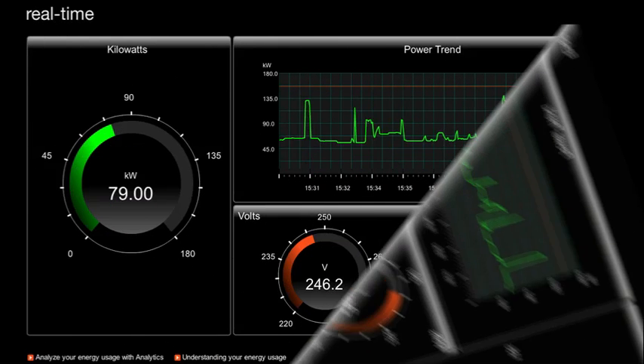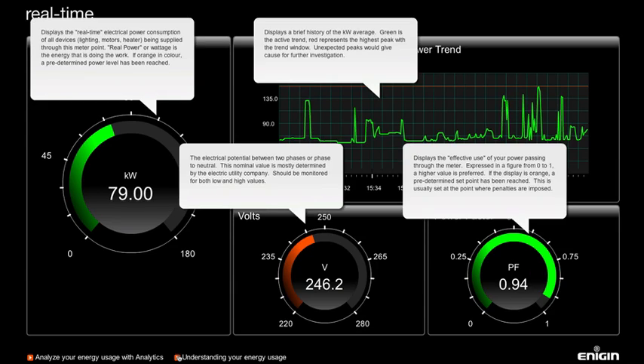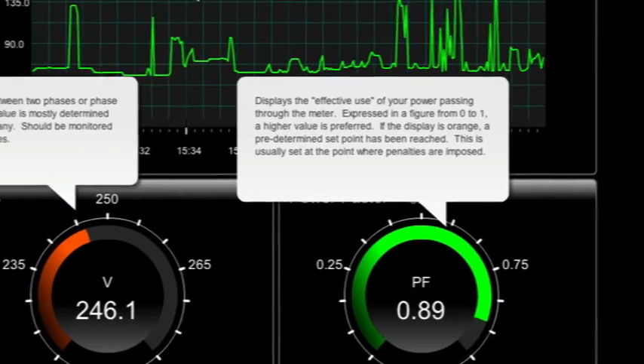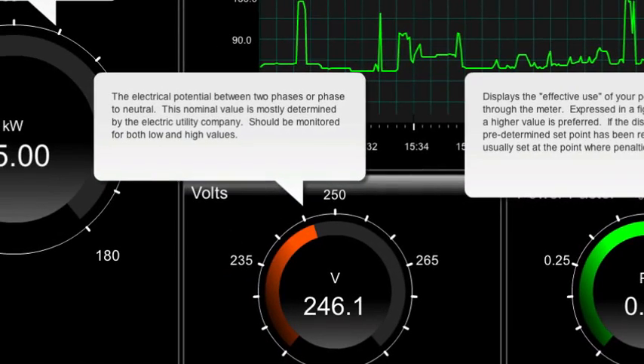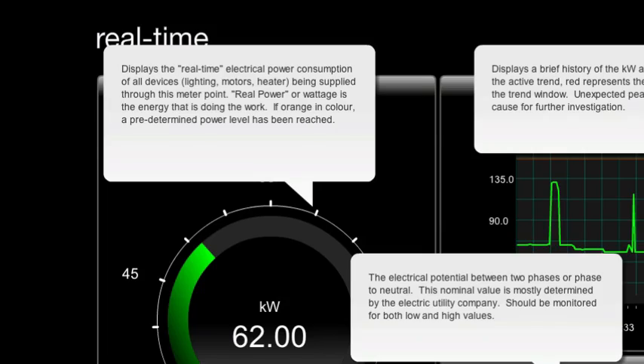At any time you can click on the help button to find out how to get the most out of your Enescope Realtime display. We have distilled over 30 years of practical energy management expertise into numerous easy to understand hints, tips, and tricks for saving your energy and protecting your supply.